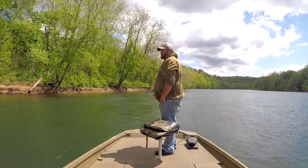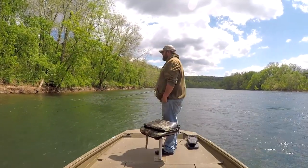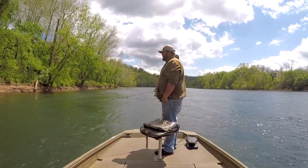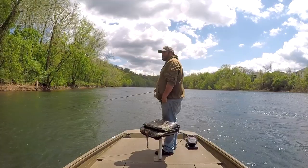Had a big storm roll through last night. I don't think it brought much accumulation with it, but lots of thunder and lightning. Certainly a front that probably affected the fish a little bit. They are running 4 units of water today, I imagine just to continue running off whatever rain we've gotten in the last few days.